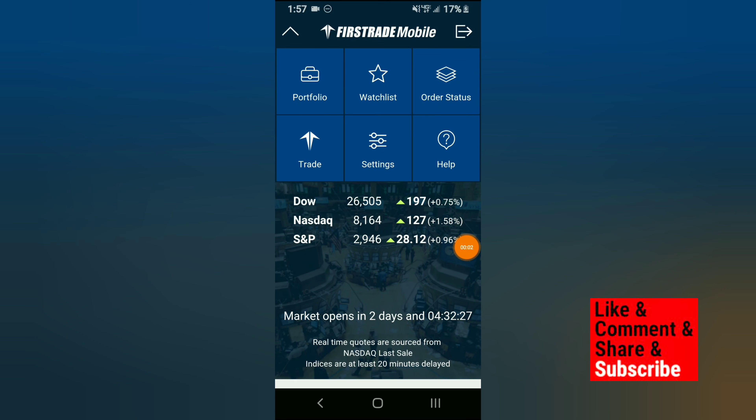How's it going subscribers? Today we're going to be talking about how First Rate is better than Robinhood and Webull. So how is First Rate better than Robinhood and Webull?